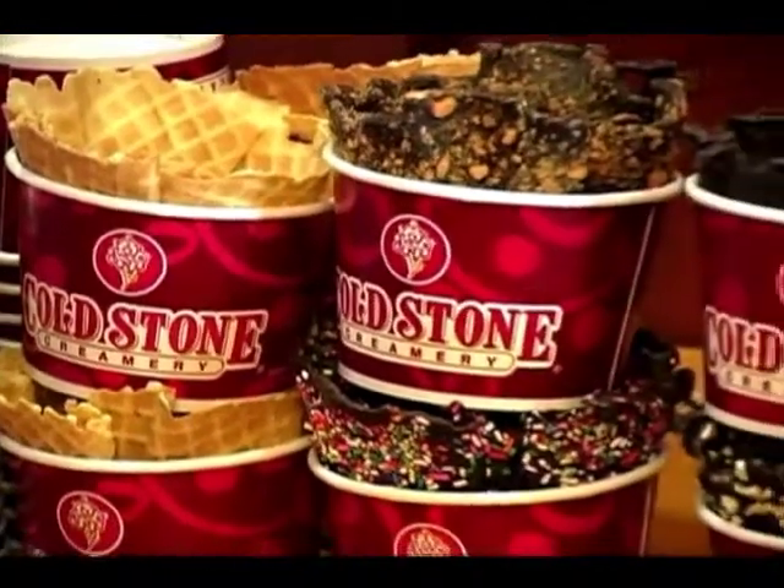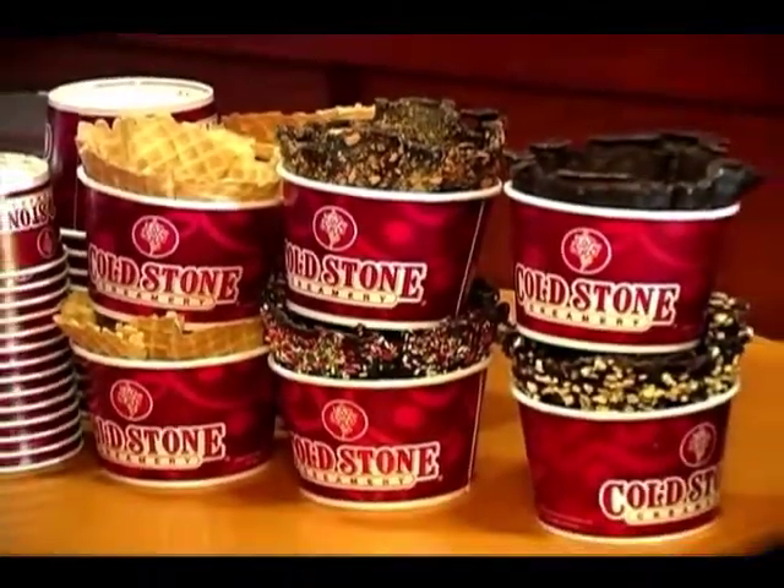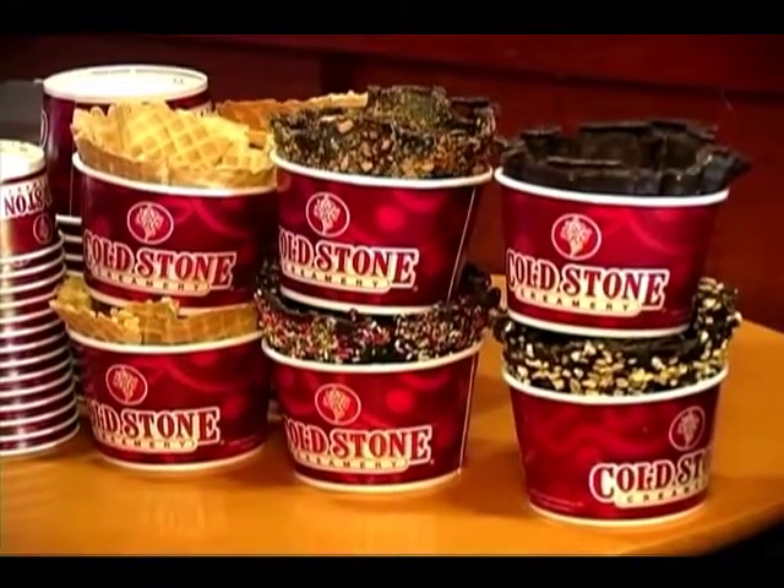Everything that's needed, including the cups, the waffle bowls, spoons, ice cream, tablecloths, and tables — we bring it all in, so everything is included in every package.